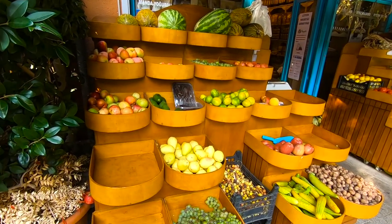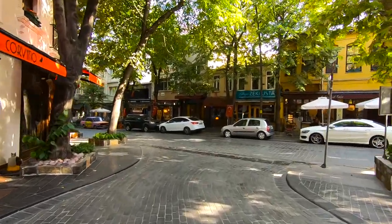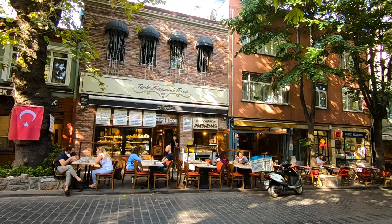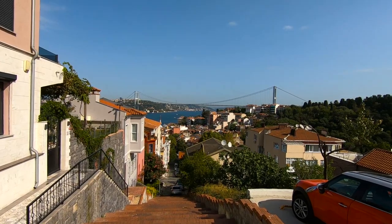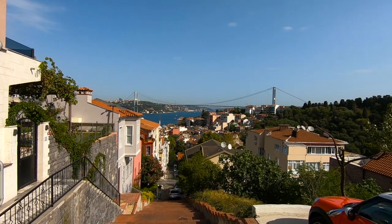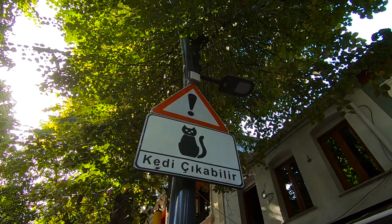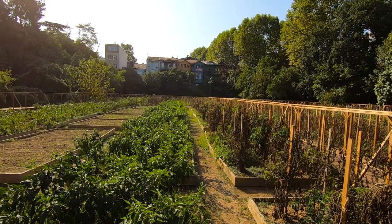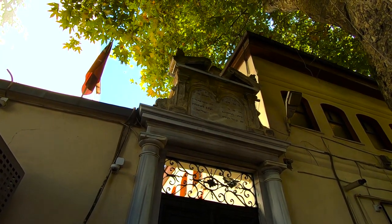Walk along the main street, check out the antique shops and indulge in traditional Turkish delicacies at one of the many cozy cafes in the area. From the stunning views of the Bosphorus to the welcoming locals, Kuzguncuk is an unforgettable destination that captures the heart and soul of the city. Just as Balat and Fener, this place is also home to plenty of synagogues, mosques and churches.